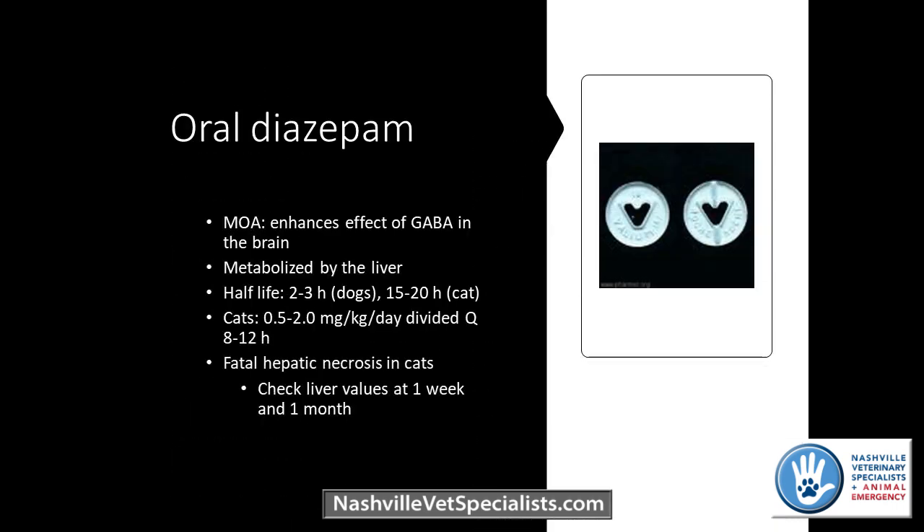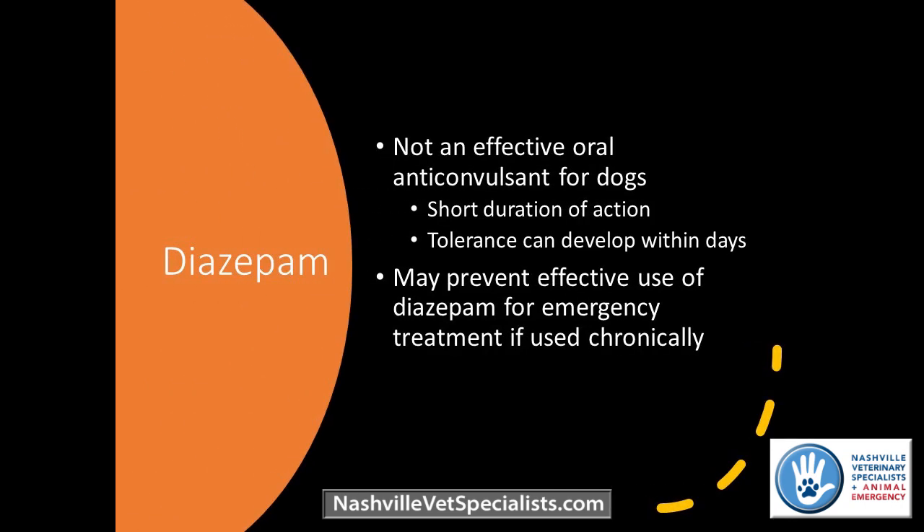Oral diazepam is a potential anticonvulsant that can be used in cats and dogs, but not something I would use in dogs — the half-life is so short that it would need to be dosed at minimum four times a day. It has a longer half-life in cats, so you can dose it two to three times a day. There is a risk of hepatic necrosis in cats. Additionally, patients given oral diazepam develop tolerance very quickly, meaning that if they later need emergency treatment, IV Valium may not be as effective for those patients.